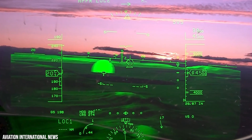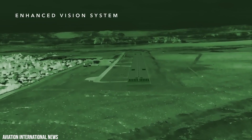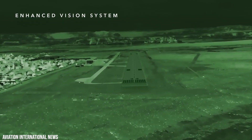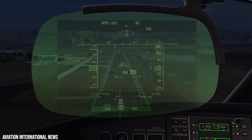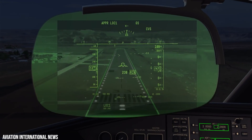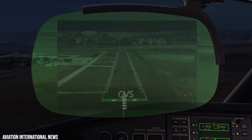The Rockwell Collins Combined Vision System joins the Infrared Enhanced Vision System and Synthetic Vision System imagery into a single conformal view. In other words, the CVS combines both vision systems within one display to give the pilot the best possible view on one dynamic image.